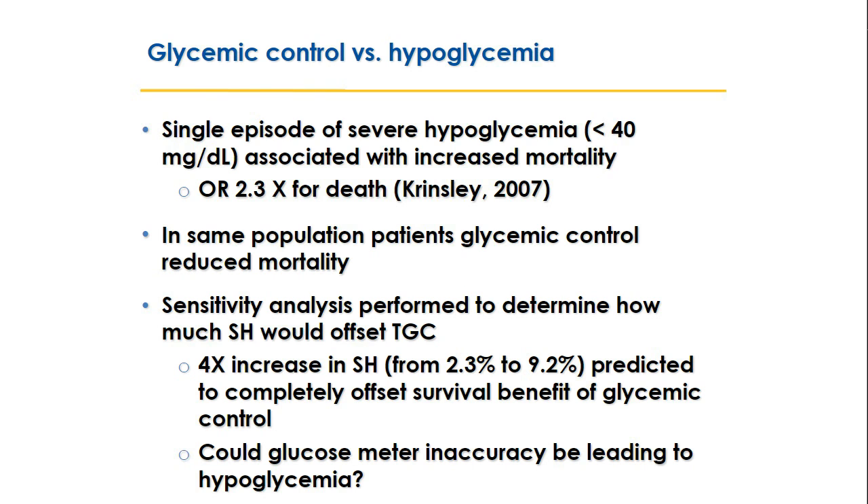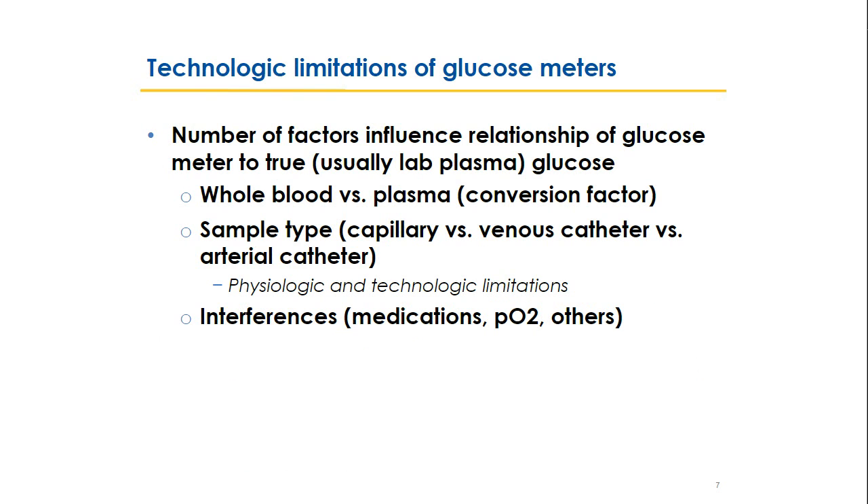Why might glucose meters lead to hypoglycemia during glycemic control? There are several factors that influence the relationship between whole blood glucose meter readings and the true plasma glucose value from the lab. Glucose meters measure whole blood glucose and use a standard conversion factor to express plasma-equivalent values. Key issues include sample type — capillary, venous, or arterial — and medication and other interferences. We'll go through all of those limitations in the next few slides.